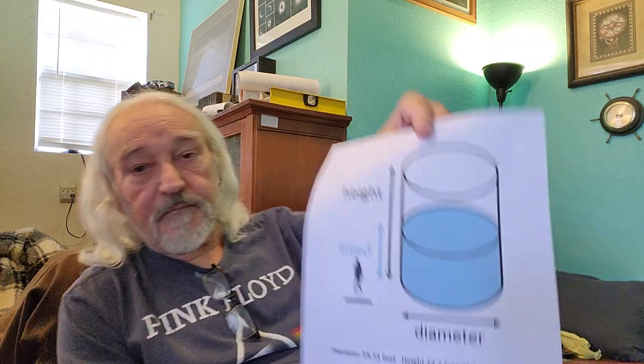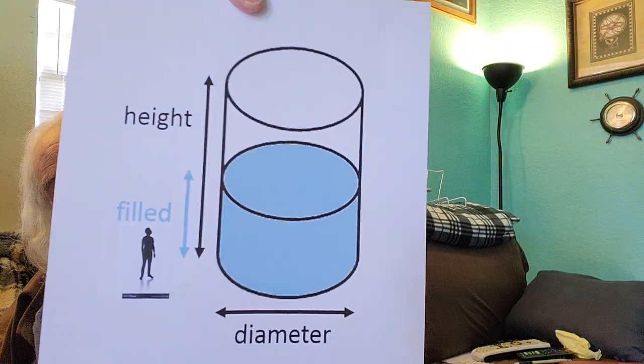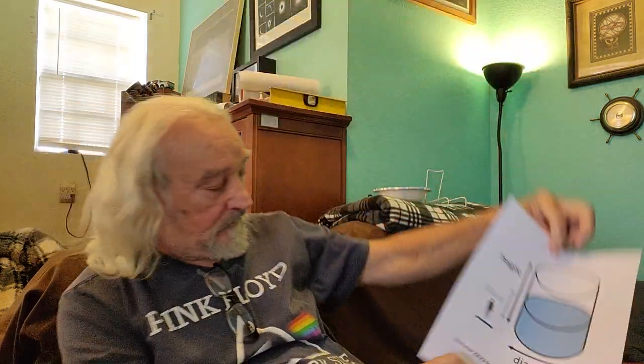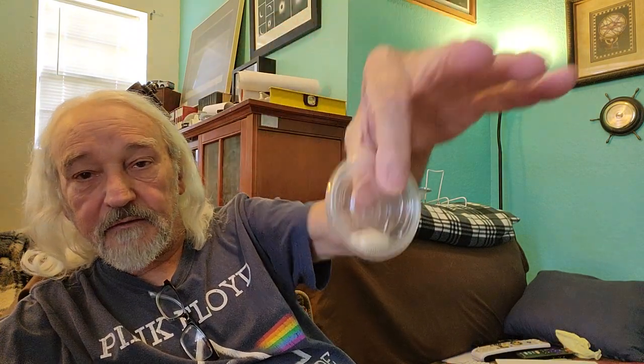That's the whole point of this video. I hope you all enjoyed this — fun stuff. 75,000 gallons of gasoline equivalent in just one gram. Have a good day everybody, bye bye.